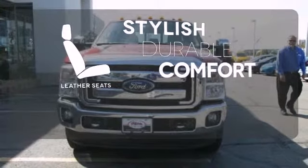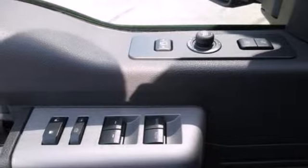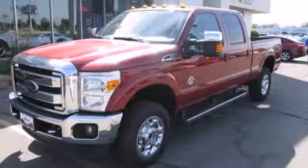The leather seats offer style and durability. This Ford Super Duty is the truck that other trucks look up to. Check it out for yourself today.